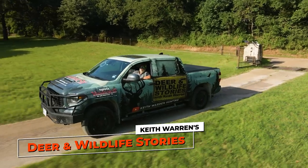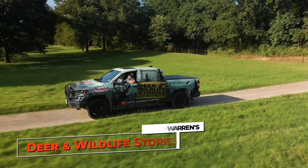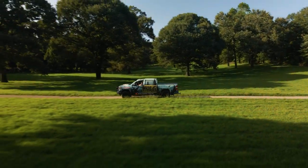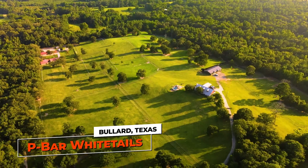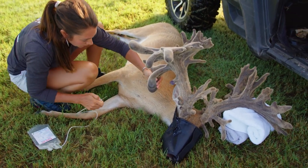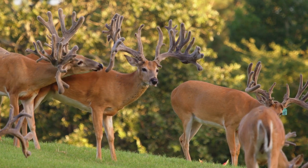Howdy everybody and welcome to East Texas and to P-Bar Whitetails. This is the second time we featured P-Bar Whitetails on our show and I'm super excited to be back. I'm Jody Phillips and we are P-Bar Whitetails. Since the last time we've been here we've probably increased our herd by about 130 head and quite a few more deer.